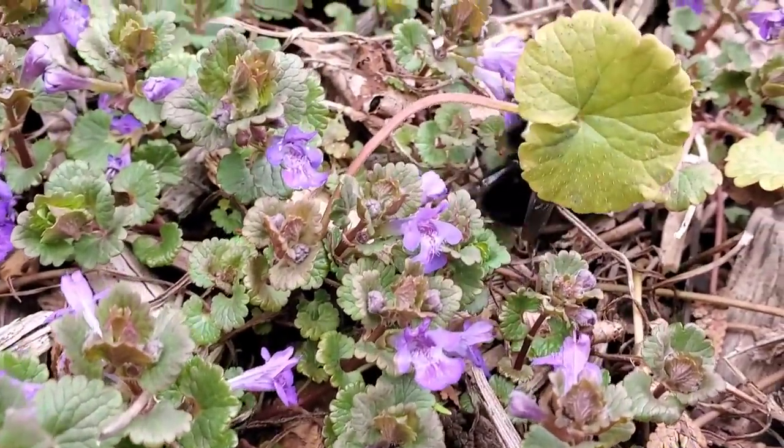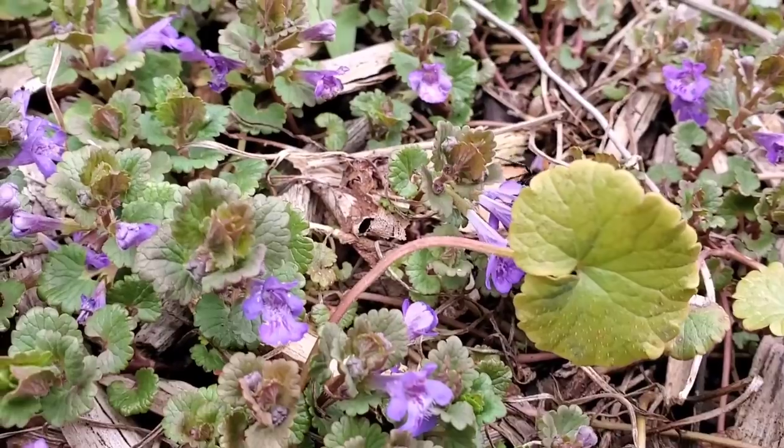Why do people hate this plant? Hey, welcome back everybody. We're going to do a little walk around, make some observations, see what's changed on our land. Let's get to it, hope you enjoy.